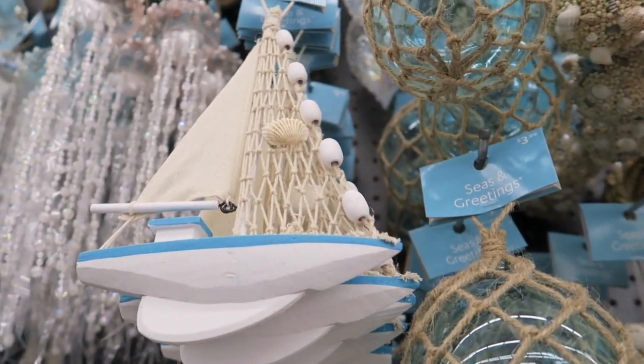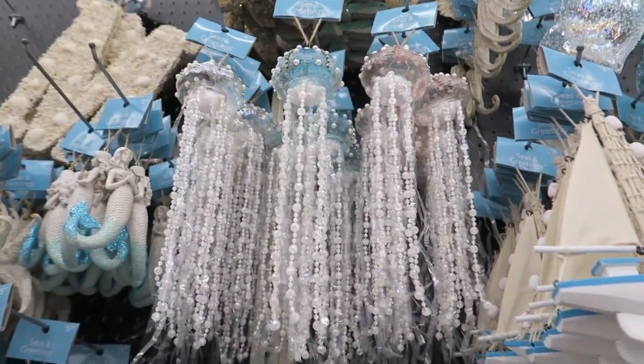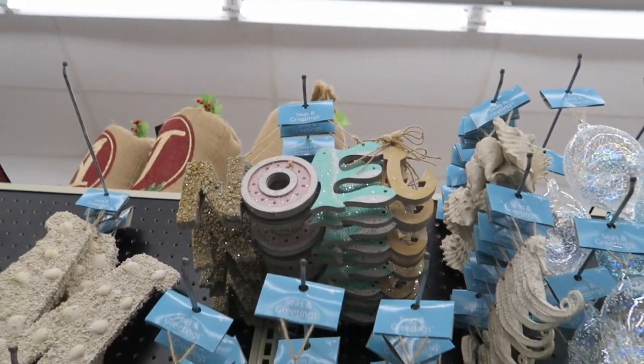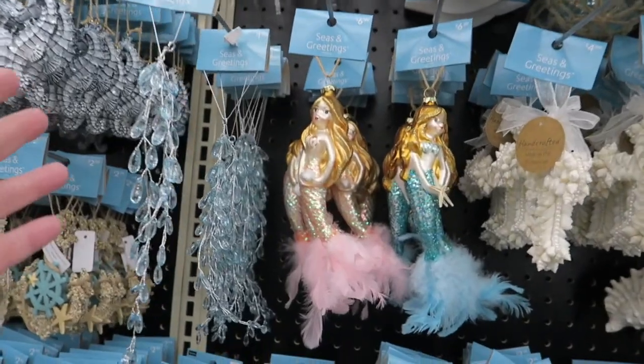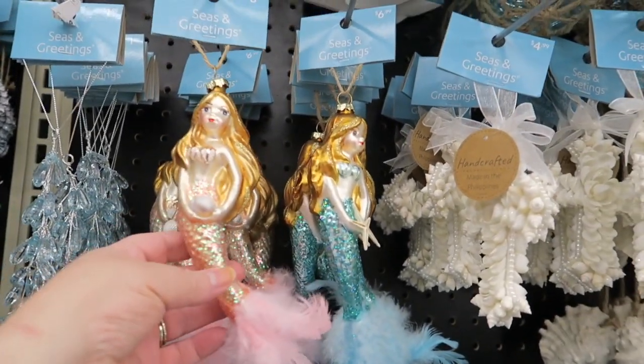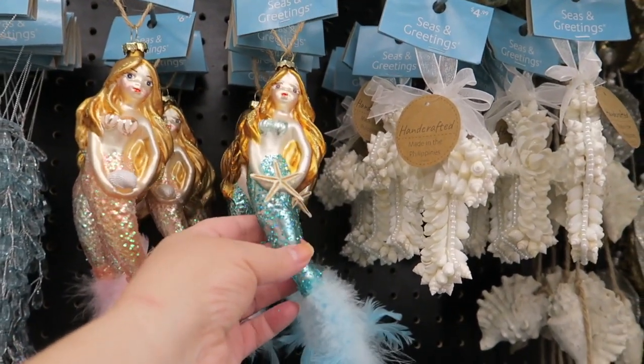The sailboat is $3.99. And then we've got some jellyfish there for $3.99. And then the Noel sign up there is $7.99. Down here we've got these for $1.99. The little mermaids are so super adorable, and they are $6.99.